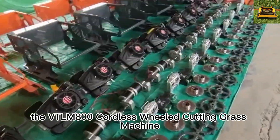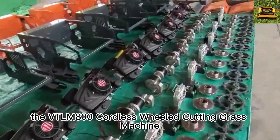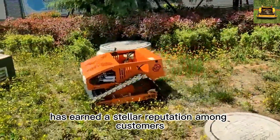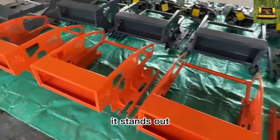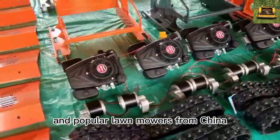Our flagship product, the DTLM 800 Cordless Wheeled Cutting Grass Machine, has earned a stellar reputation among customers. Known for its top quality, it stands out as one of the most reliable and popular lawn mowers from China.